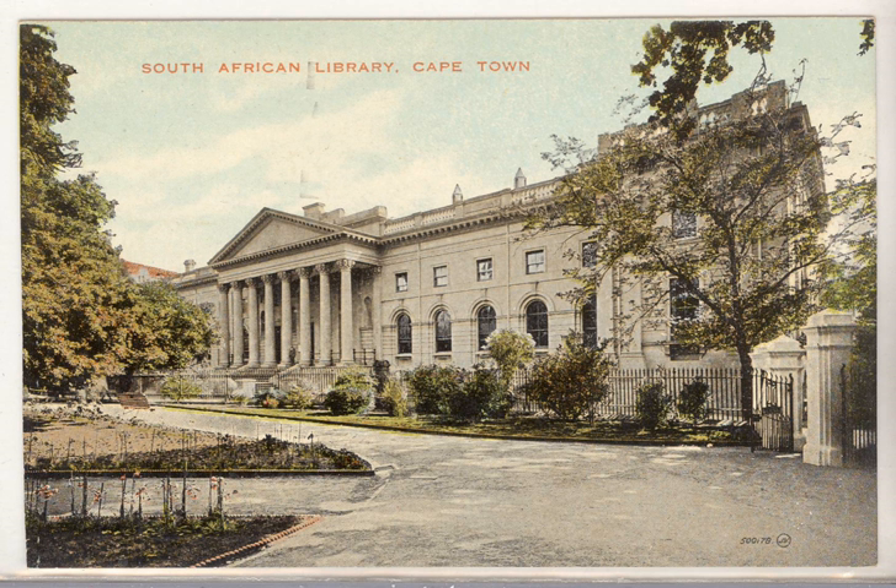The National Library of South Africa is the agency of the Government of South Africa which maintains a national library of all published materials relating to the country.